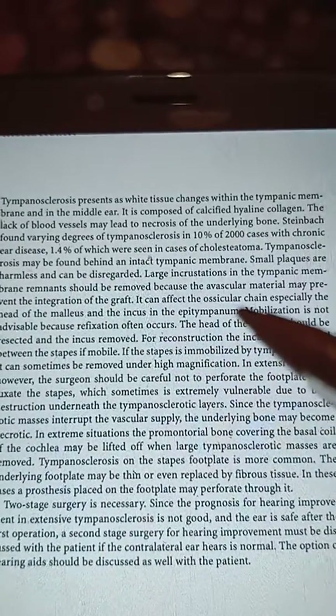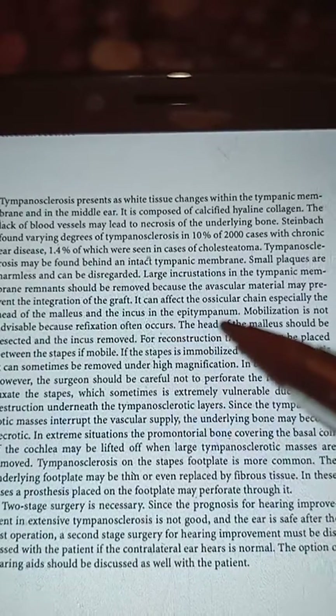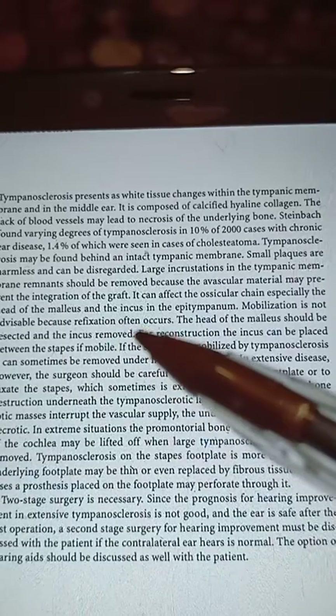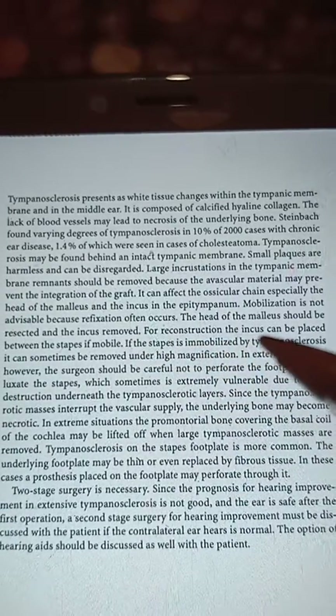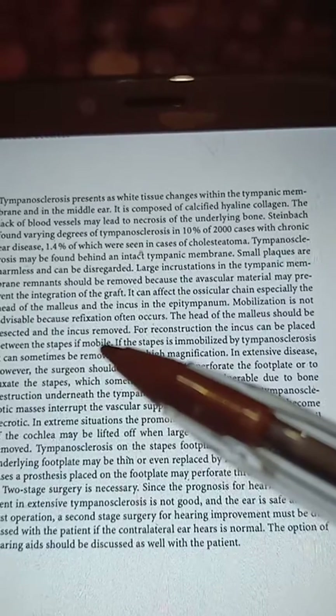Tympanosclerosis can affect the ossicular chain, especially the head of the malleus and the incus in the epitympanum. Mobilization is not advisable because refixation often occurs. The head of the malleus should be resected and the incus removed. For reconstruction, the incus can be placed between the stapes if mobile.